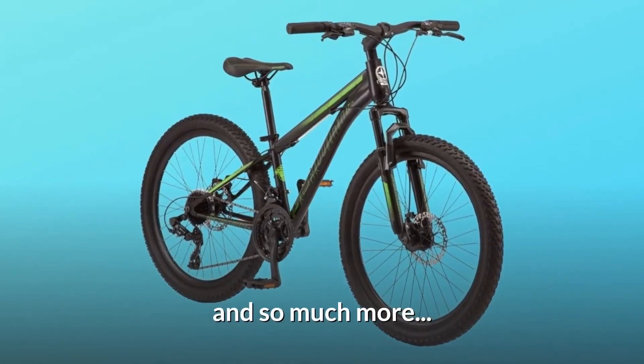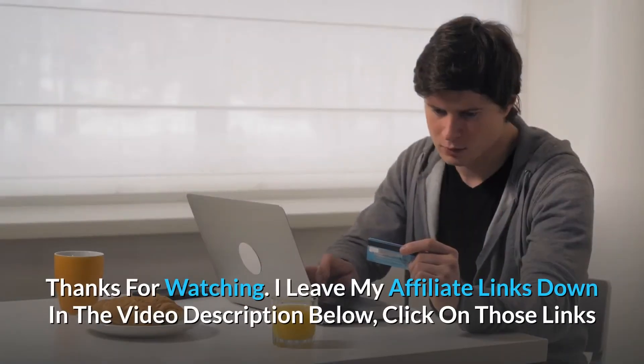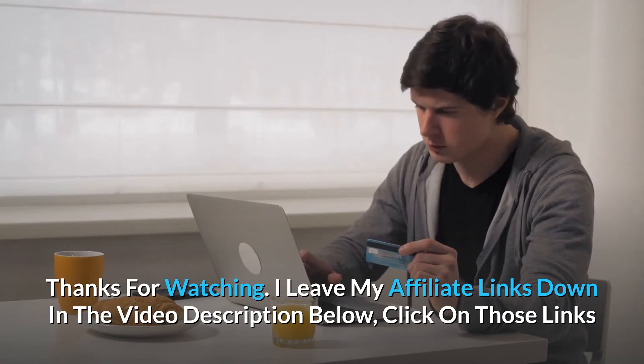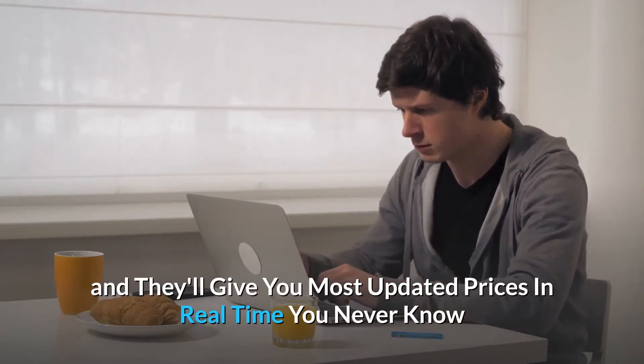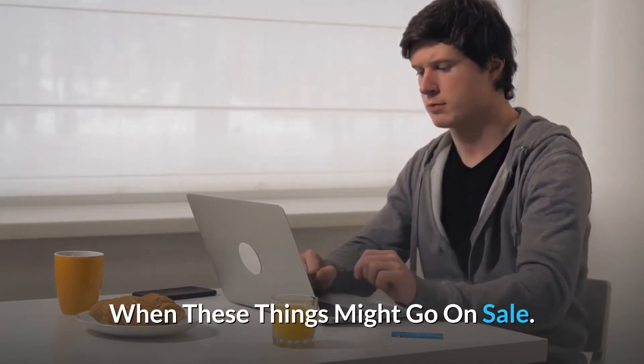And so much more. Thanks for watching — I leave my affiliate links down in the video description below. Click on those links and they'll give you the most updated prices in real time; you never know when these things might go on sale.